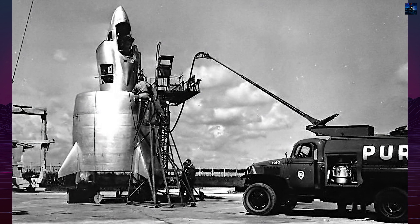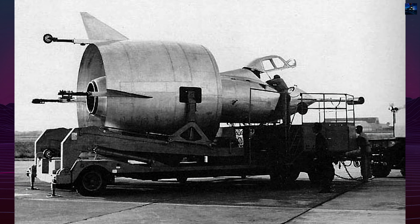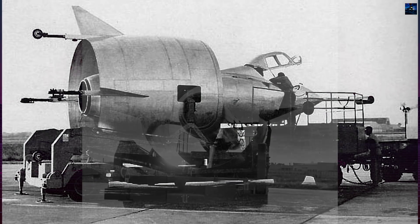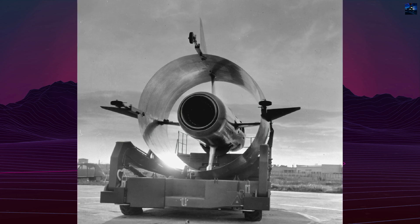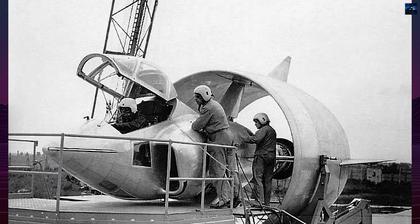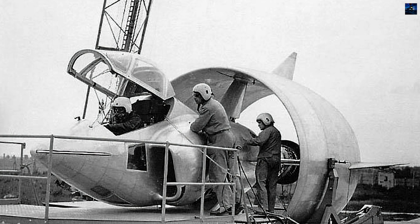Technically, the Coleoptere was a single-seat aircraft with extraordinary design characteristics. Its central core housed a Snecma Atar turbojet engine, while four triangular winglets provided aerodynamic control during horizontal flight. The most ingenious aspect was the pilot's ejection seat, which could tilt to keep the pilot nearly upright during vertical takeoff and landing.